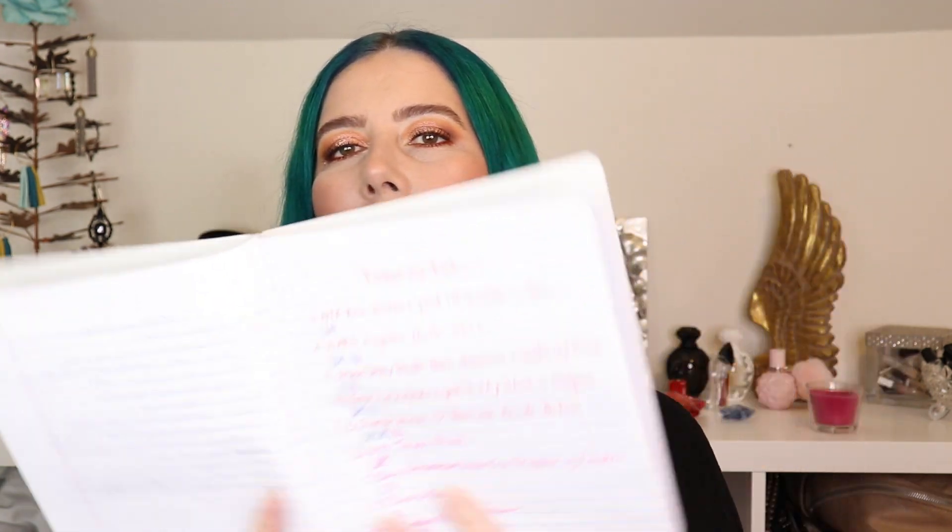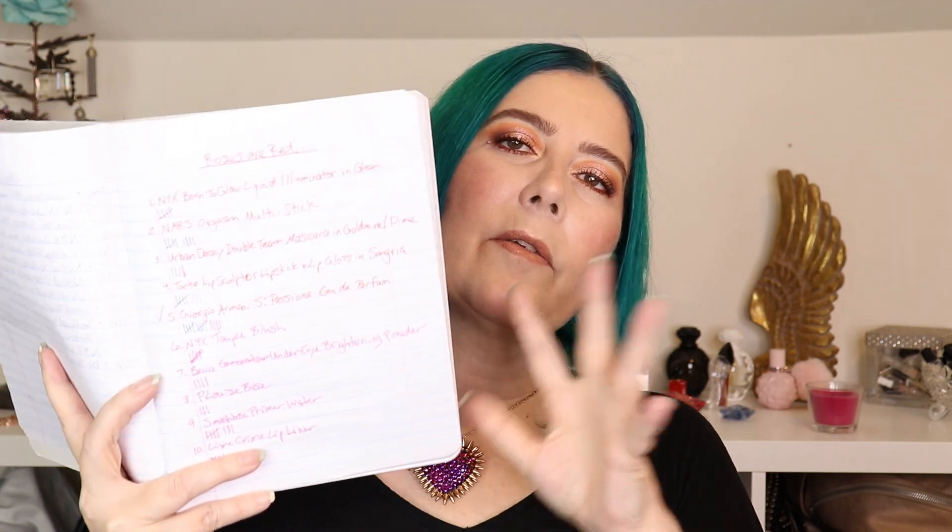Anyway, I have my notebook here with my tallies for how many times I've used these. Let me just turn to that page real quick — there it is. We'll go through it. It's just my list of the products with all the tallies. Okay, let's get on with it then, shall we?